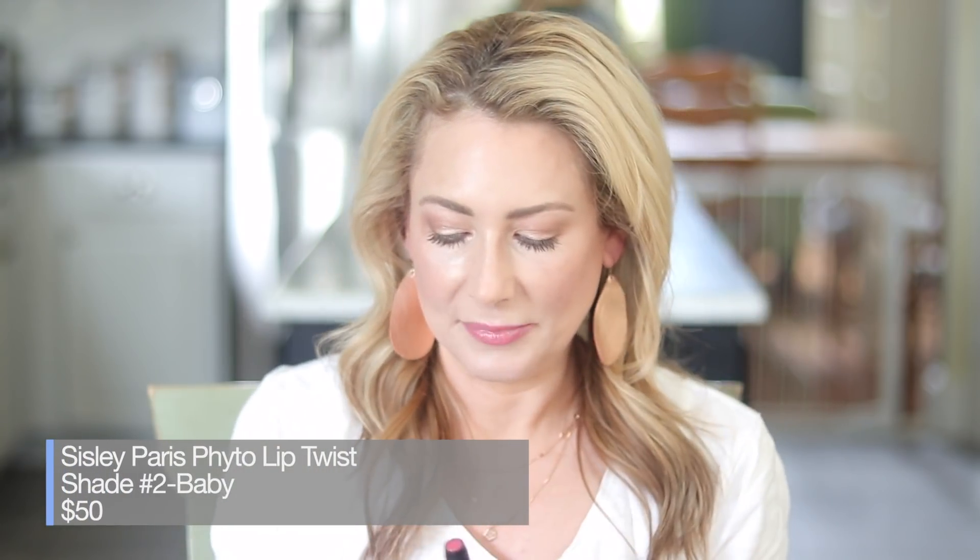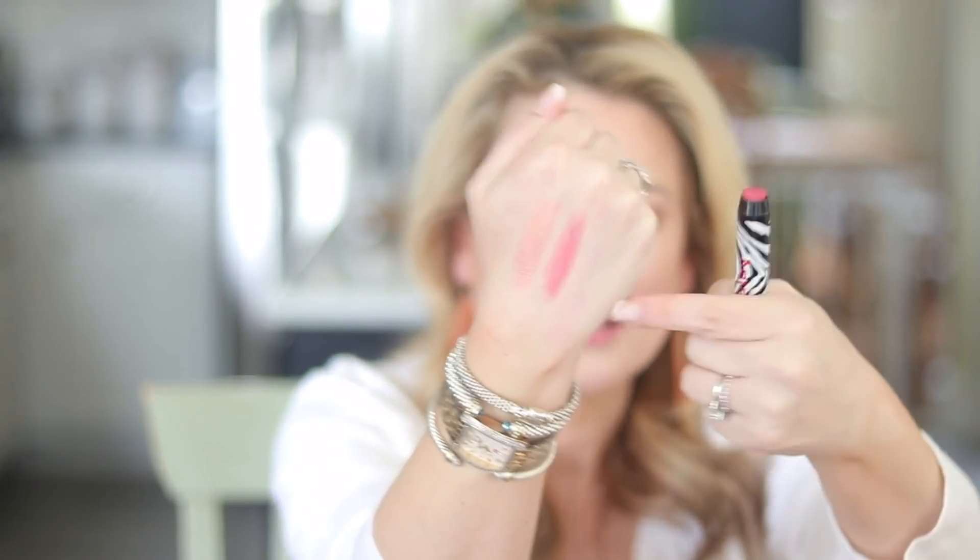On the extreme opposite end of the price range is this guy — I still have this and I'm using it to the last drop because it was fifty dollars. It's from Sisley Paris, their Phyto Lip Twist in number two. It's very similar in texture to the Color Riche Shine from L'Oreal, a little more pigmented, stays on a lot longer — and five or six times the price, so there's that.